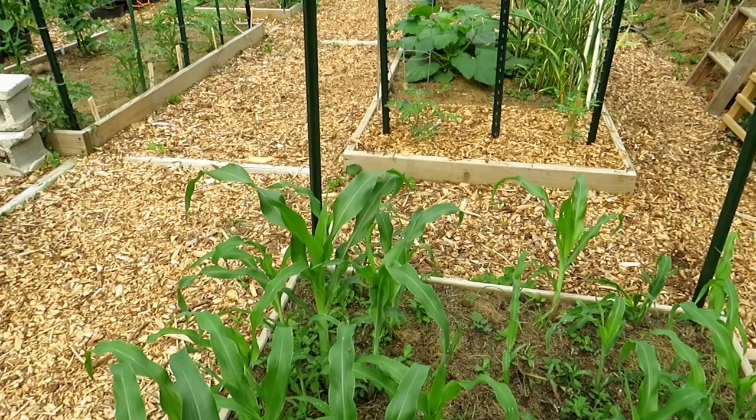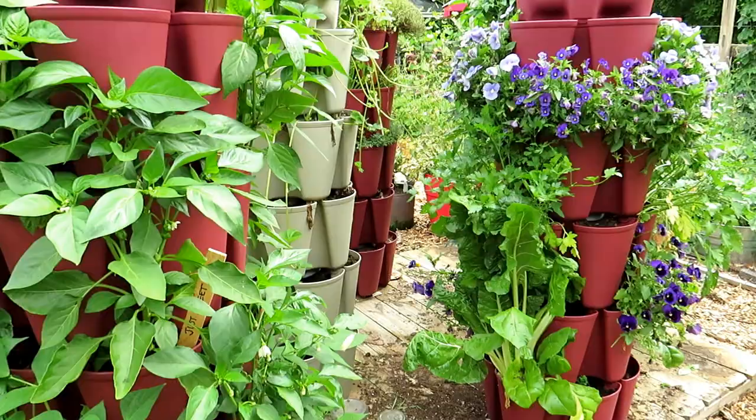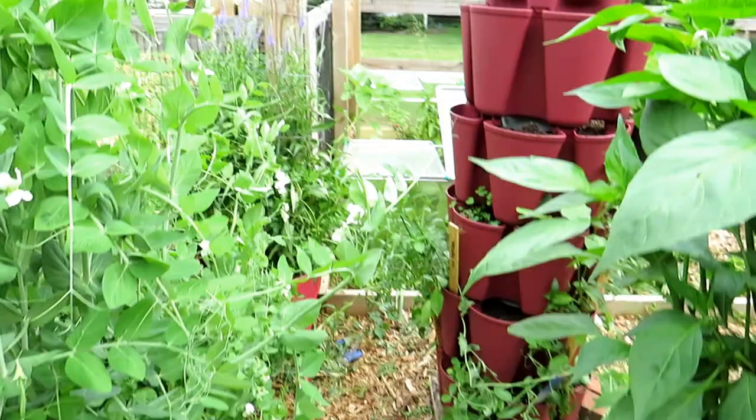The corn in here — I planted 81 seeds and only about 56 came up, but that'll be good enough. It's doing wonderfully. Corn likes lots of water.